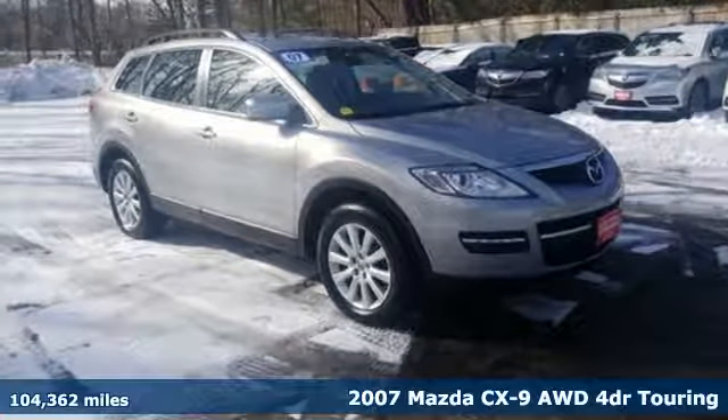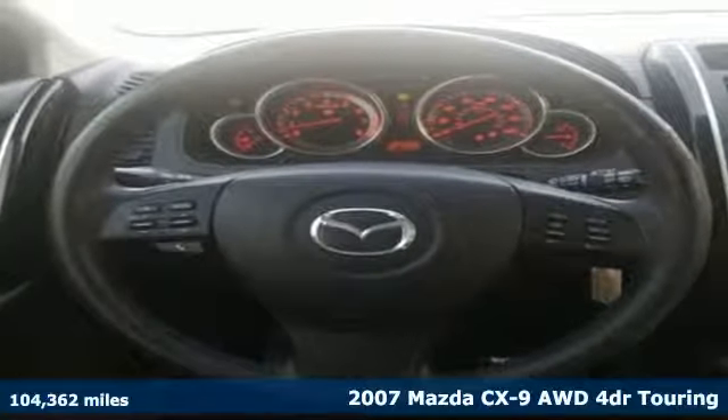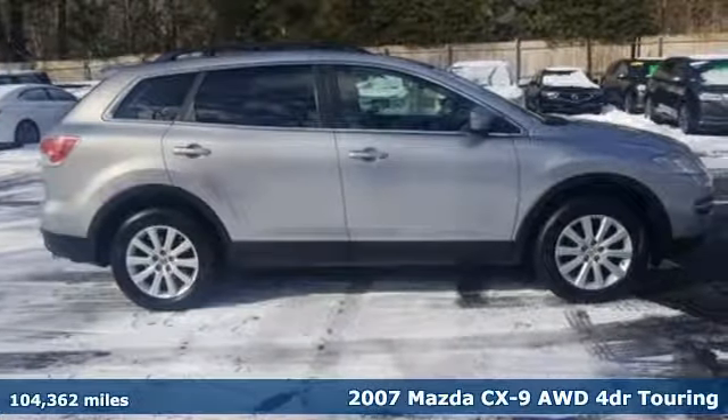Here's a 2007 Mazda CX-9. In your quest for the perfect 3-row SUV, you'll find the CX-9 under the fun to drive category.